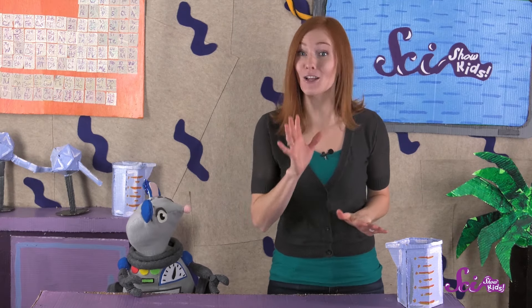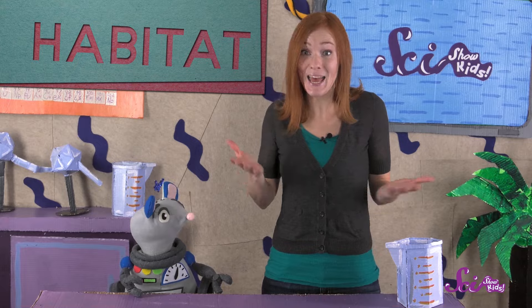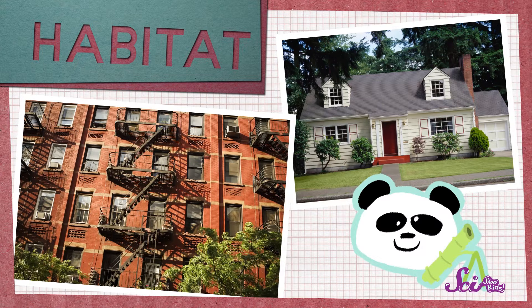We call the place where an animal has all of these things that it needs to live its habitat. The place where you live is your habitat, but let's find out what a panda's habitat looks like.